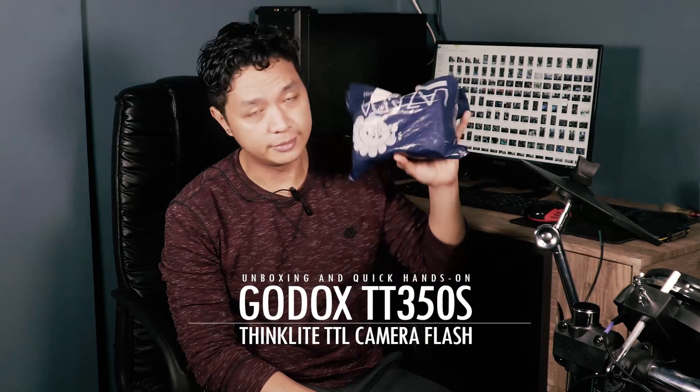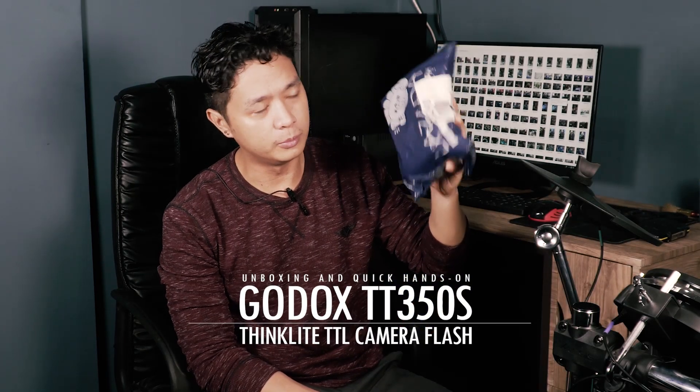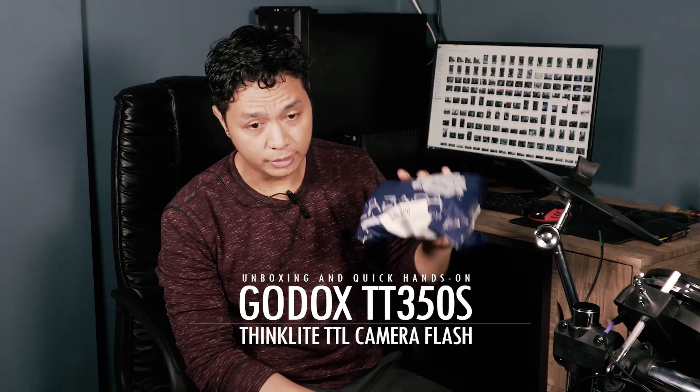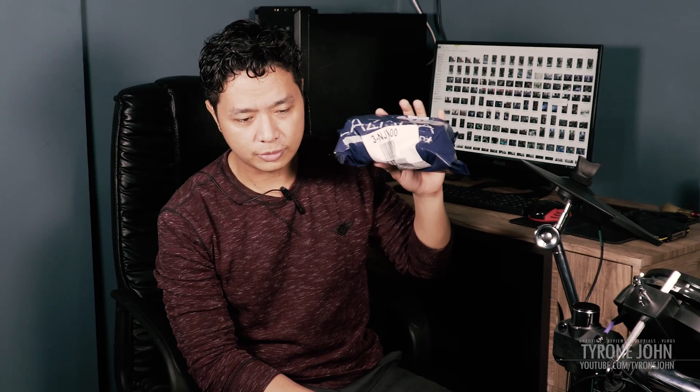Hey, what is up you guys, Ty here again. Today I just got something from Lazada which I'm going to unbox for you right now. This is an external flash unit for a Sony a6300, which is the camera I'm using right now — the Godox TT350S. I got this from Lazada's 11.11 sale, which got me about 40% discount. The original price is 5,000 pesos but I got it for around 3,200.